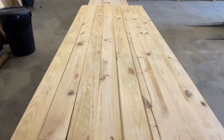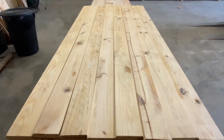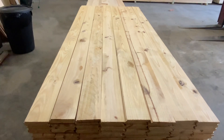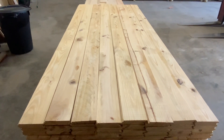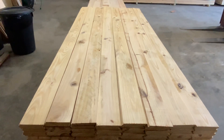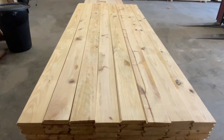Good morning everyone. Billy with Tennessee Lumber and Supply in Lebanon, Tennessee here. We're just coming at you this morning with another product description video. And today we have a 1x6, number 2 Southern Yellow Pine shiplap.